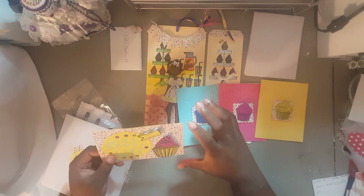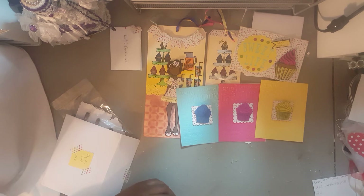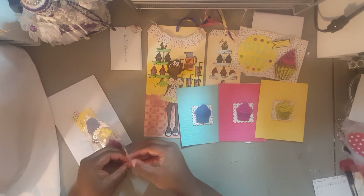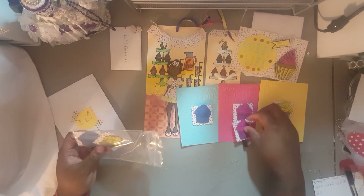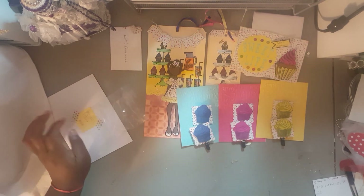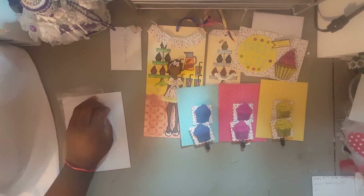I'll leave all her information in the description bar below. She also sent these clips and they actually match each card, which is really cute as an embellishment. She has a challenge going on too — I think by the time I upload this it will still be going on. It's a 'Think Outside the Box' challenge. I'll link that information down below.